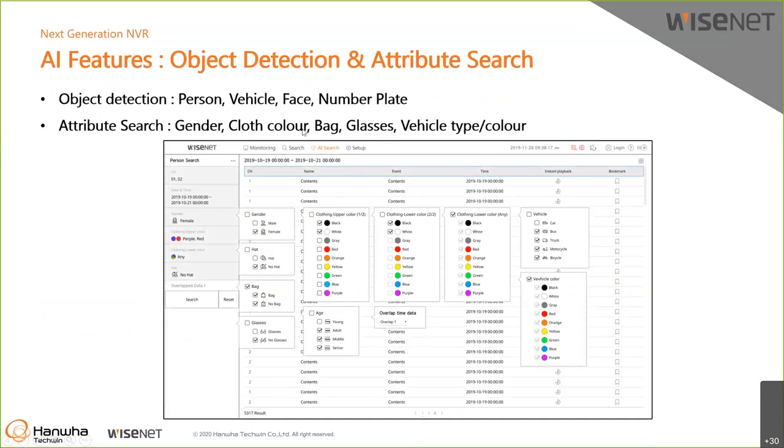The basic AI feature is object detection and attribute search, which is forensic search. The MVR detects person, vehicle, face, and number plate, and you can set alarms with this object detection. It retrieves attributes from detected objects for forensic search: gender, cross color, bag or no bag, glasses or no glasses. For vehicles it provides vehicle type (truck, bus, car) and color information. You can use multiple conditions to search — for example, a male with no hat and a red shirt — and it will give results. This is similar to our VMS AI search.